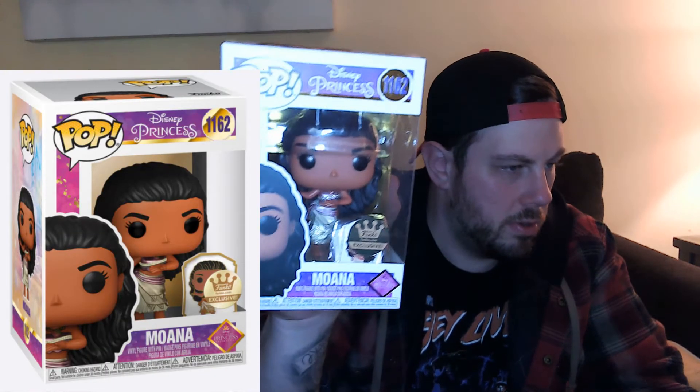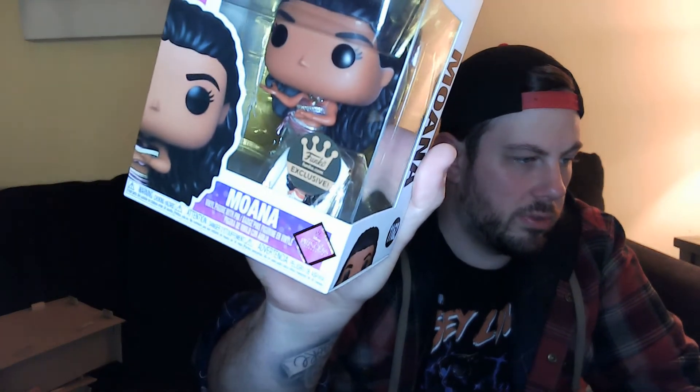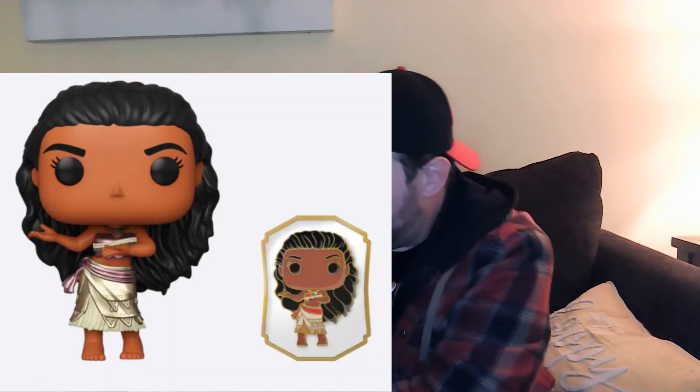You expect them to be in pretty mint condition when you're getting them straight from the Funko website. The fourth one looks mint too — this is Moana with the pin. They had a line of Disney princesses that had an exclusive pin inside. So those were my Funko exclusives, they look good.